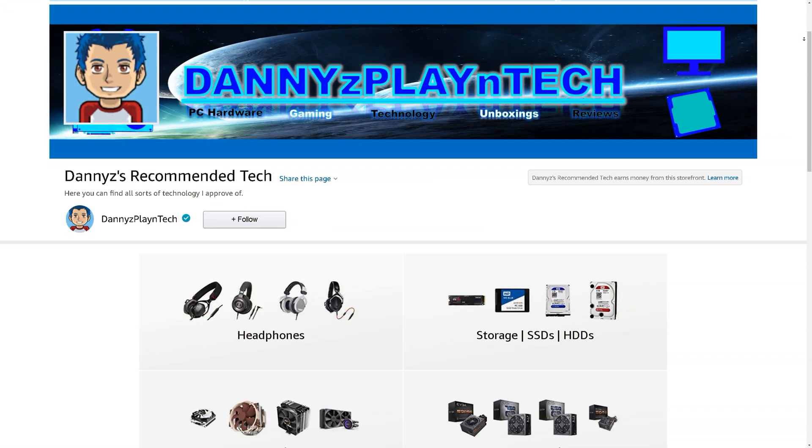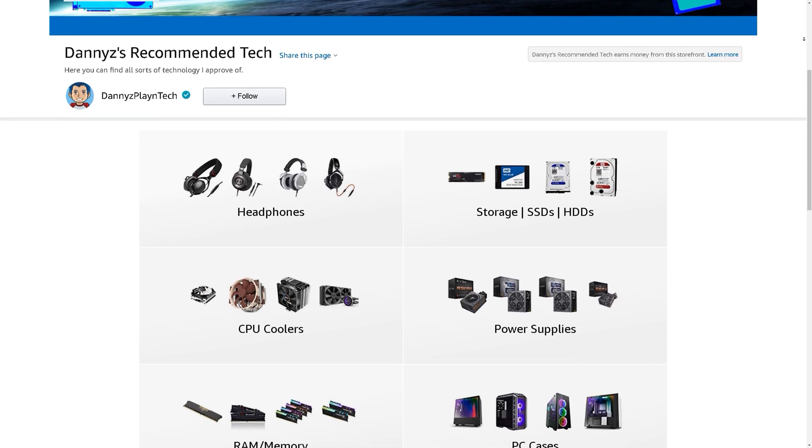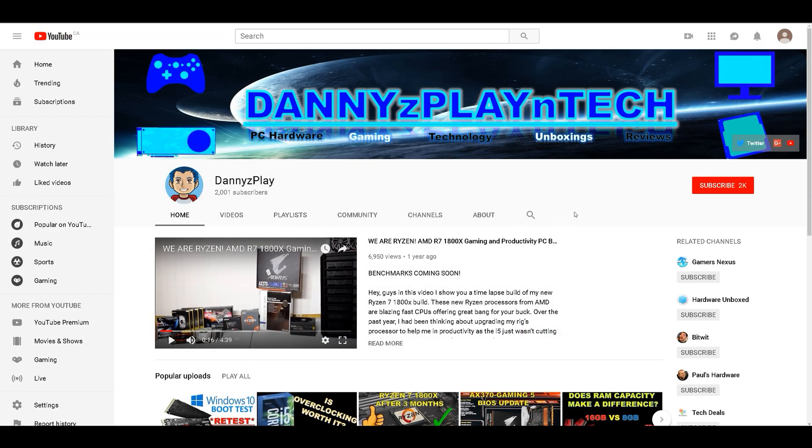Well guys, I hope you found this video to be informative and entertaining. Leave your comments down below, check out the video description for my other videos and ways to support the channel. And if you guys are interested in more content like this, make sure you're subscribed. Thanks for watching, take care, and I'll see you in the next one.